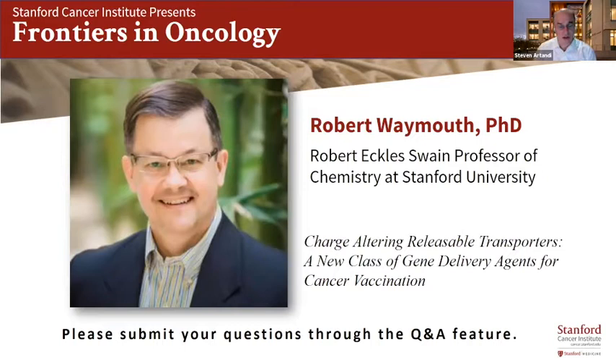He's not going to talk much about SARS-CoV-2 today, but instead about the potential for use in cancer, though I'm sure he'll be able to answer questions on that subject. The title of his talk is Charge Altering Releasable Transporters: A New Class of Gene Delivery Agents for Cancer Vaccination. Welcome back, Bob.